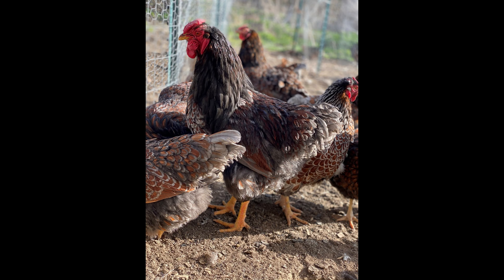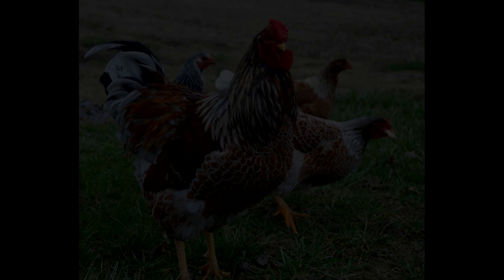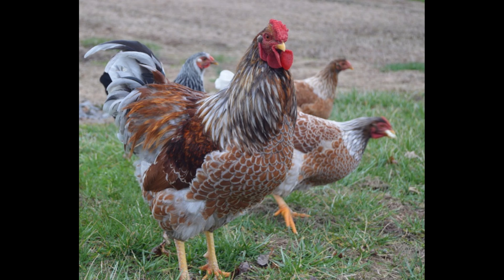Wyandottes have a medium-sized body and are often referred to as workhorse chickens. These chickens are excellent egg producers, with hens laying about 160 to 180 eggs per year. The eggs are a light tan color, and the hens are quite good at going broody and raising their own chicks.